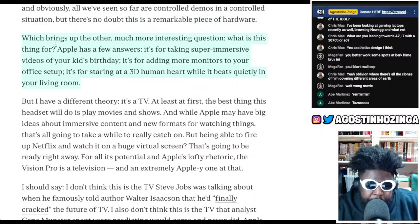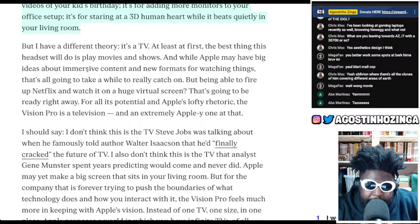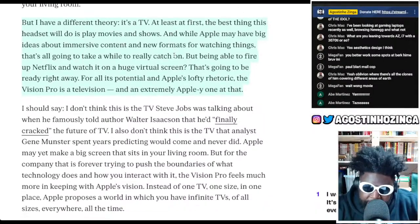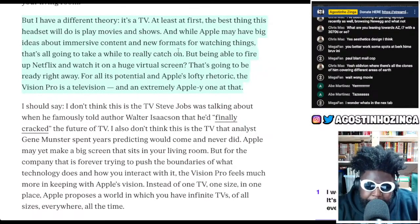The Verge continues: 'What is this thing for? Apple has a few answers — it's for taking immersive videos of your kid's birthday, adding more monitors to your office setup, and staring at a 3D human heart in your living room. But I have a different theory: it's a TV. The best thing this headset will do is play movies and shows. Being able to fire up Netflix and watch it on a huge virtual screen is going to be ready right away. The Vision Pro is a television — an extremely Apple one at that.'